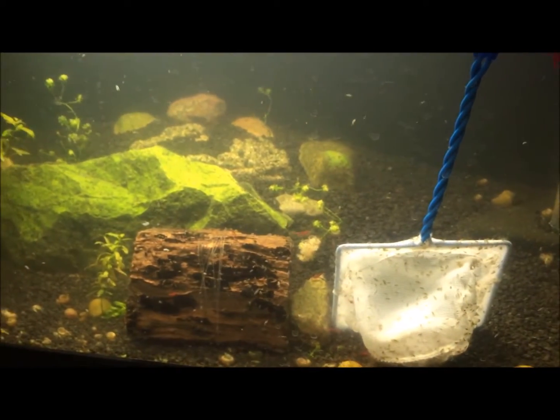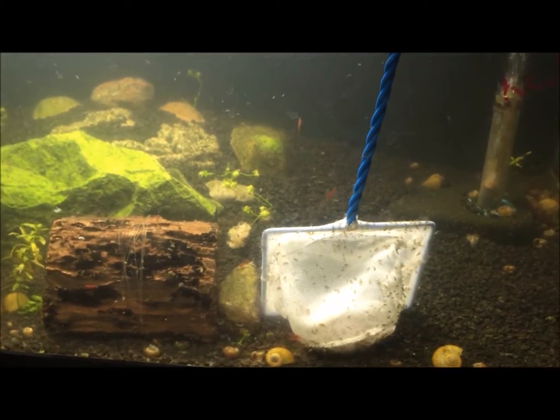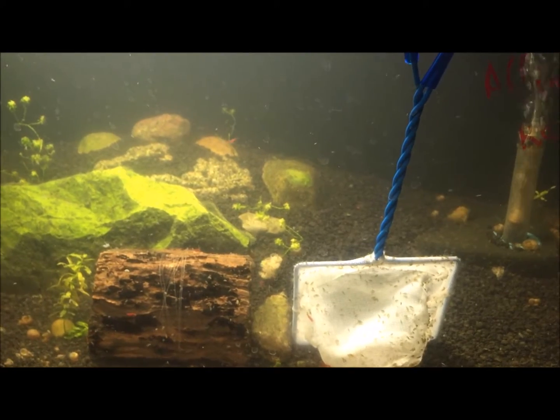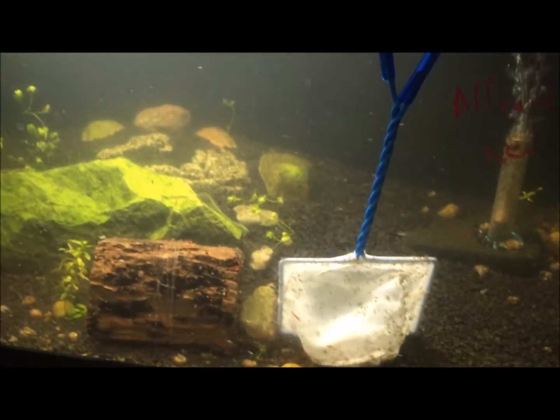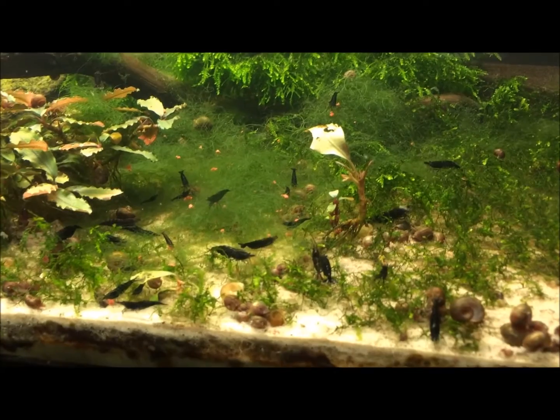Down here I got scuds in a tank — somehow got into my fire red tank, so I pulled most of the fire reds out and kept the scuds. Now I use them to feed my community rainbow fish; they love them, it's a good snack for them. And here I got some black rose neos.